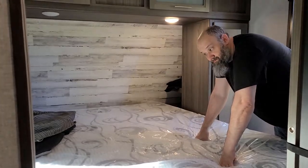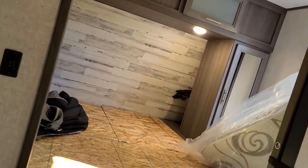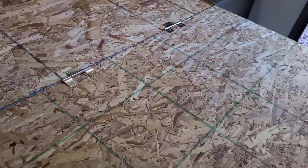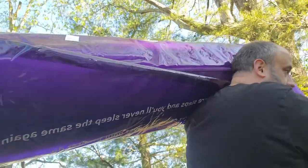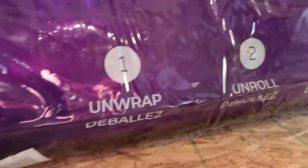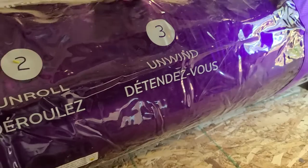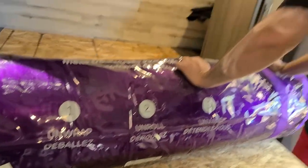It's very heavy, like 35 pounds. The old mattress is going out. Having two doors to the RV is a plus — you can see the hinges. Oh my gosh, this is definitely better if you carry it on your shoulders.